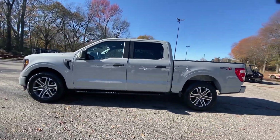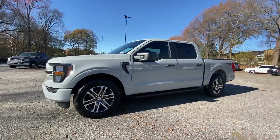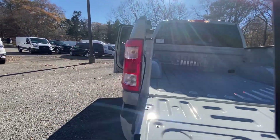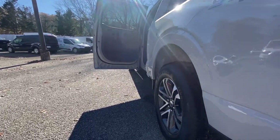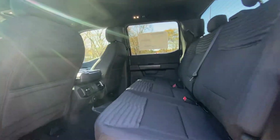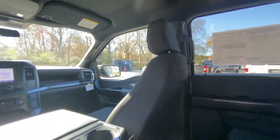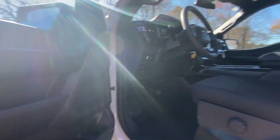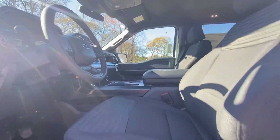Easier than ever to use, this truck is designed to maximize productivity on the road, trail, or job site. These are just some of the great options this vehicle comes with: pre-collision system, lane departure warning, keyless entry, fog lamps, V6 cylinder engine, heated mirrors, backup camera, remote engine start, alarm, steering wheel audio controls.